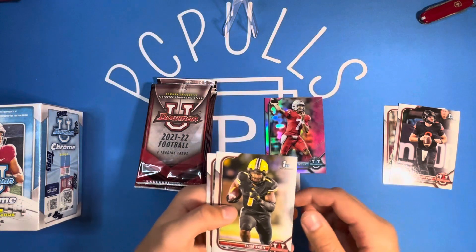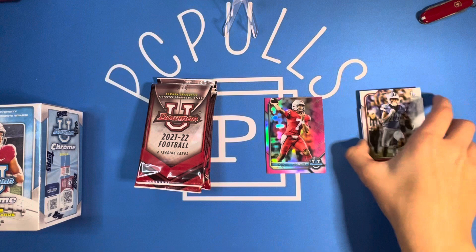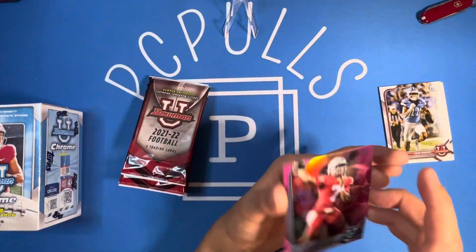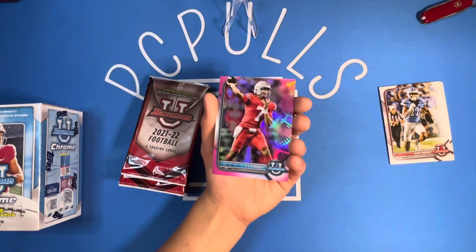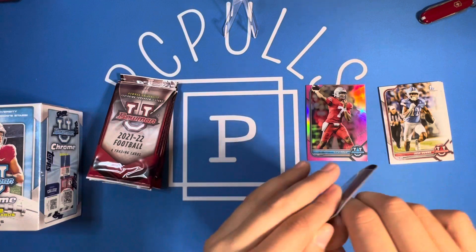We got Tyler Batty and Josh Downs. So as you can tell, these aren't licensed — it's got the players but no logos or anything. But still, really nice there on the CJ Stroud pink. Moving on to pack number two. Nice start.